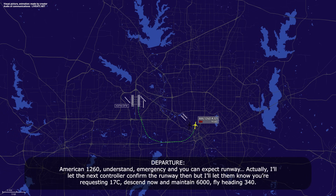American 1260, understand emergency, and you can expect runway — I'll let the next controller confirm the runway assignment, but I will let them know you're requesting 17 Center. Descend now to maintain 6,000, fly heading 340.